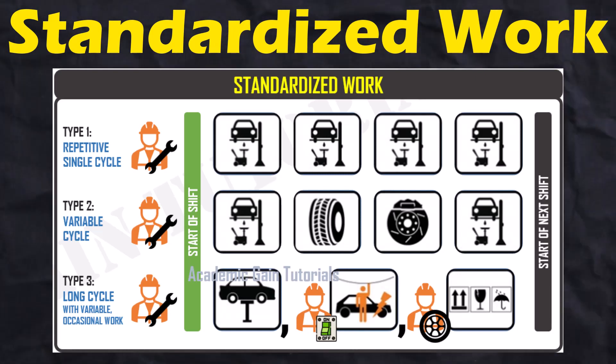Standard work for manufacturing helps reduce waste, provide customer value, and create a collaborative culture.